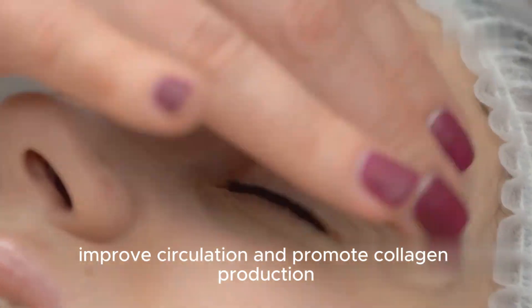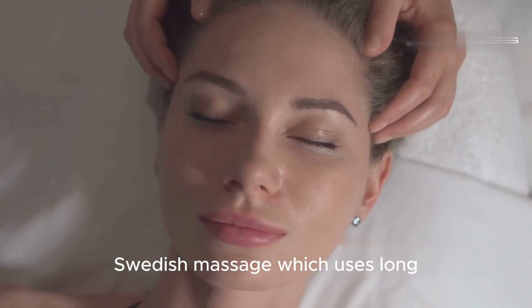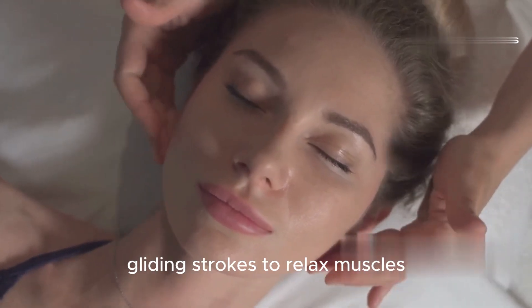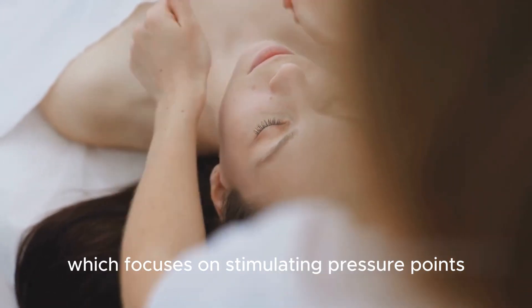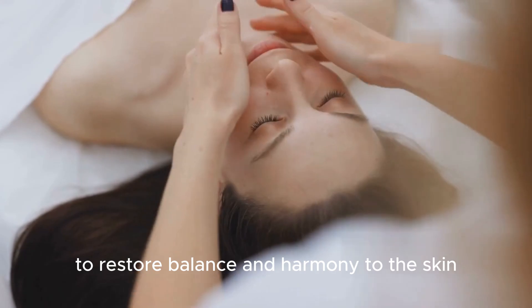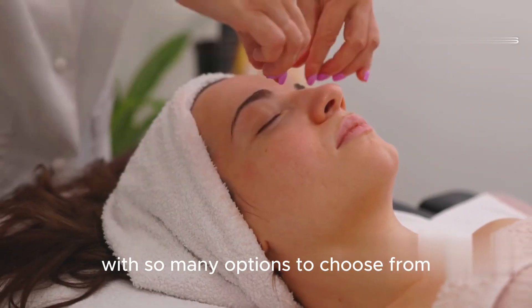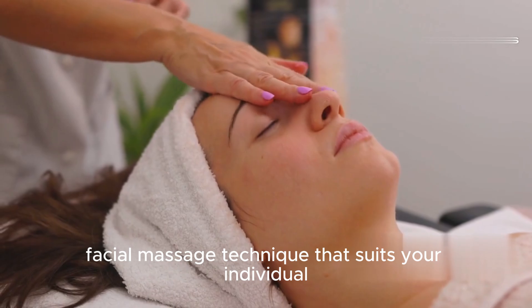Acupressure facial massage involves applying pressure to specific points on the face to release tension, improve circulation, and promote collagen production. Other popular types of facial massage include Swedish massage, which uses long gliding strokes to relax muscles and improve blood flow, and Shiatsu massage, which focuses on stimulating pressure points to restore balance and harmony to the skin. With so many options to choose from, you're sure to find a facial massage technique that suits your individual needs and preferences.